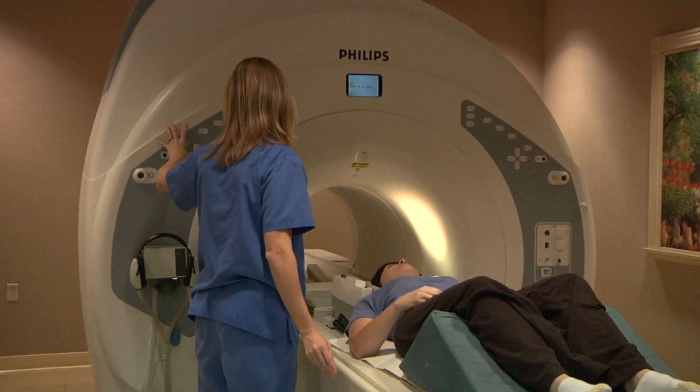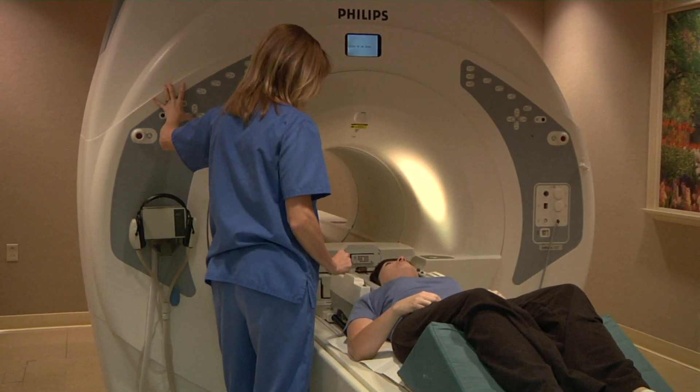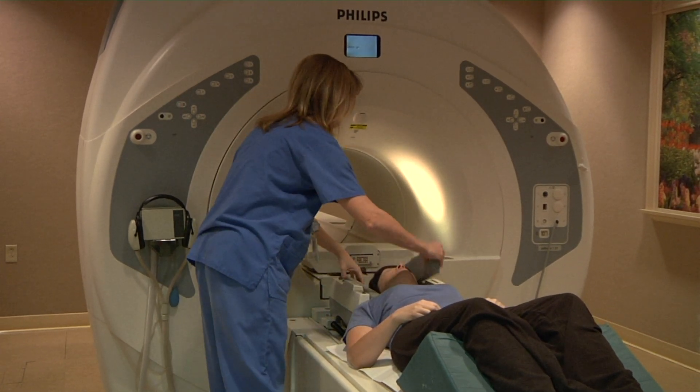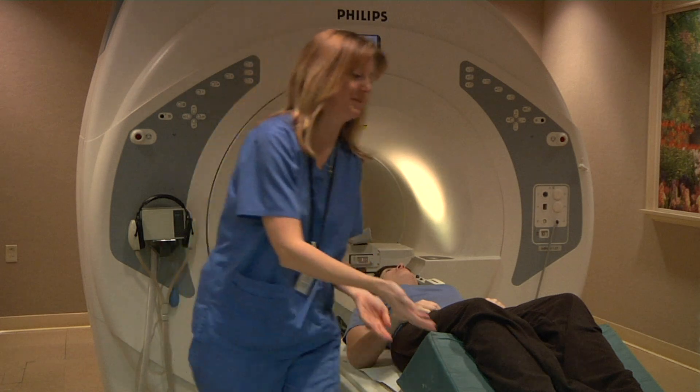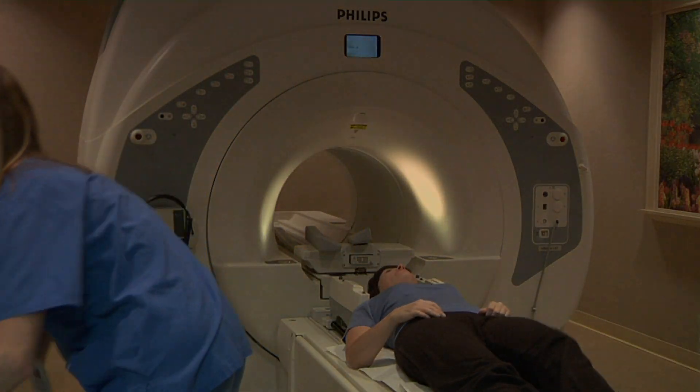Sometimes the doctor will order the scan to be performed with a contrast agent injected into the vein that contains a chemical called gadolinium. This is very safe, but cannot be used in patients with kidney or liver failure.